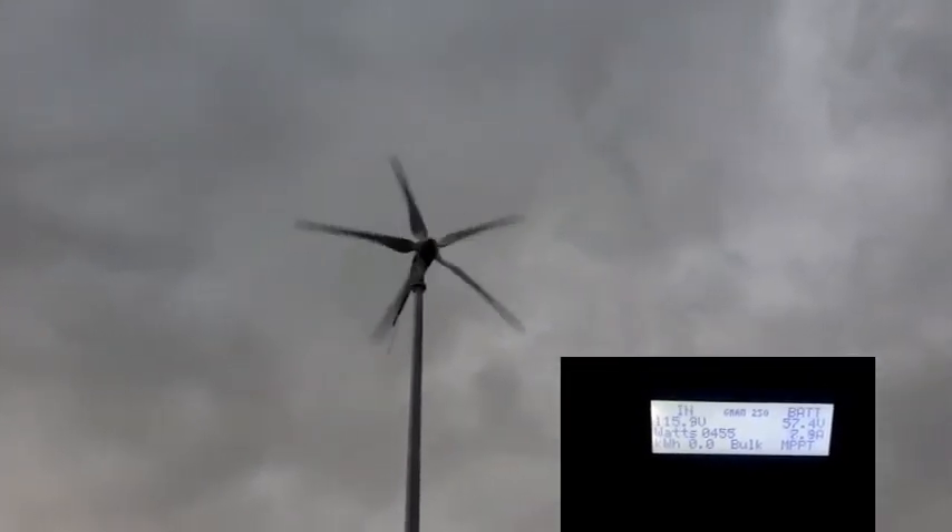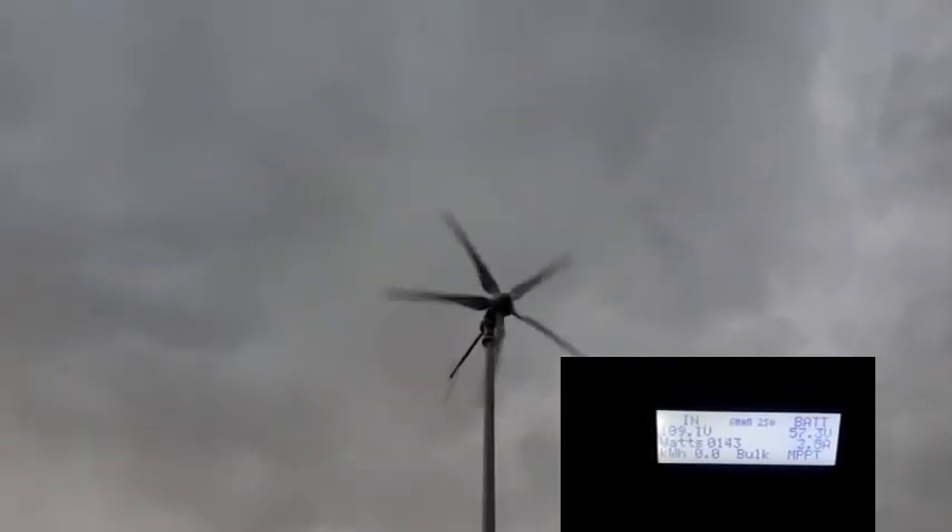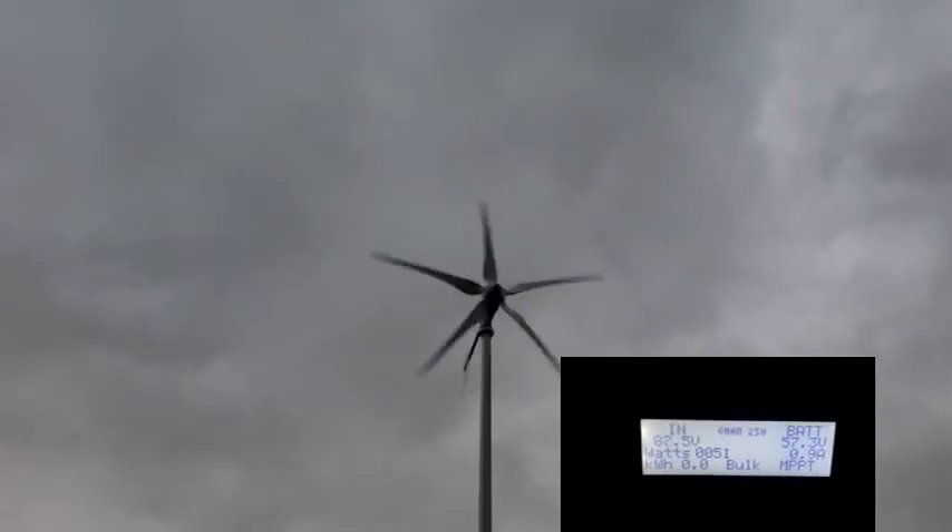So if you're going to build a system, adding wind to it for days like this is a plus.